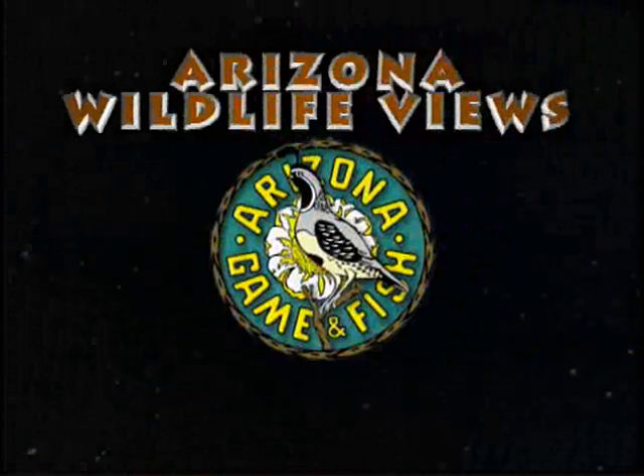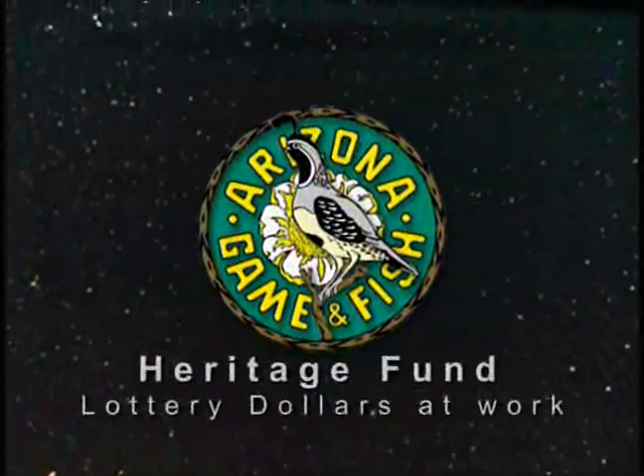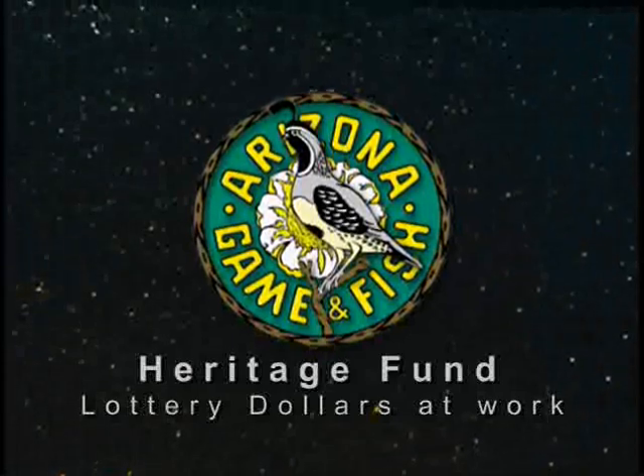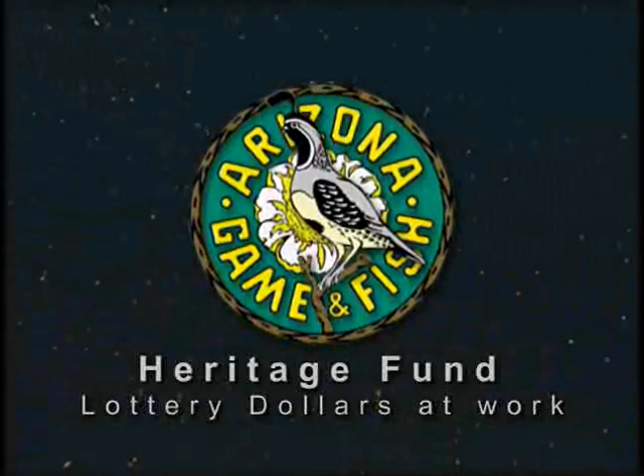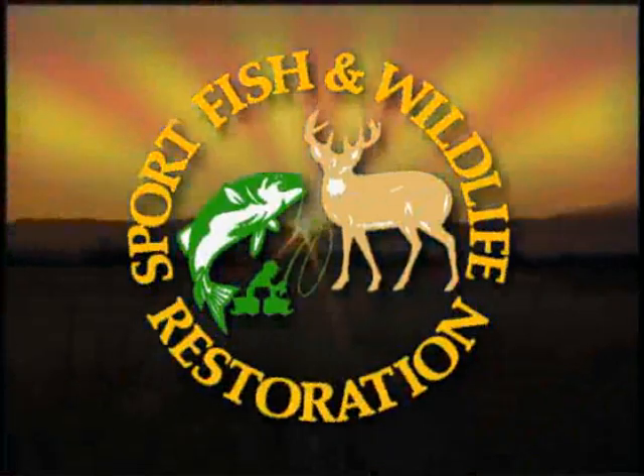Arizona Wildlife Views, brought to you by the sale of hunting and fishing licenses and the Heritage Fund — lottery dollars working for wildlife. Some projects made possible by the Sport Fish and Wildlife Restoration Fund.